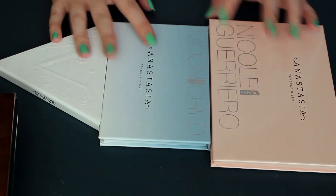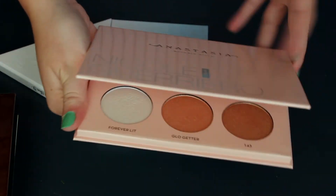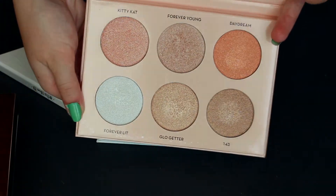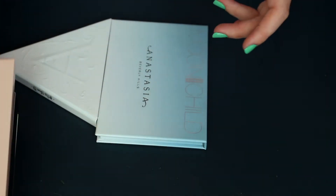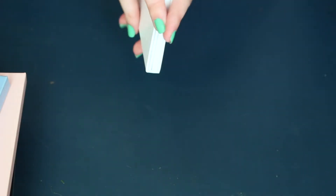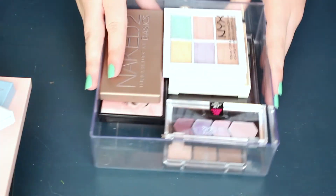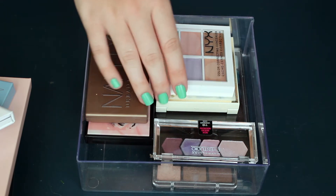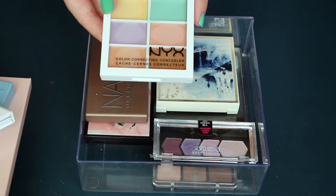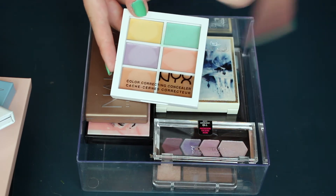Last up in big palettes, we have highlighting palettes. This is the two Anastasia palettes that I own. This is the Nicole Guerrero Beautiful Palette — I do use this and I love it. And then this is the Moon Child — must have for me, love this palette so much. The Alchemist by Kat Von D is one I haven't used quite as much as the Moon Child, but I do still really like it. And this is the NYX Color Correcting Palette — I do use this and it actually has a really nice formula, so I will be keeping it.